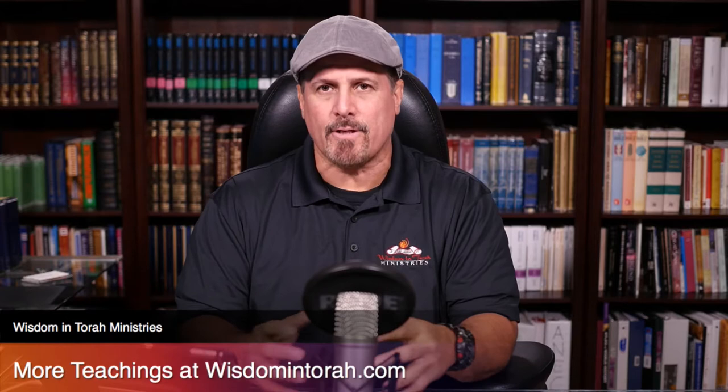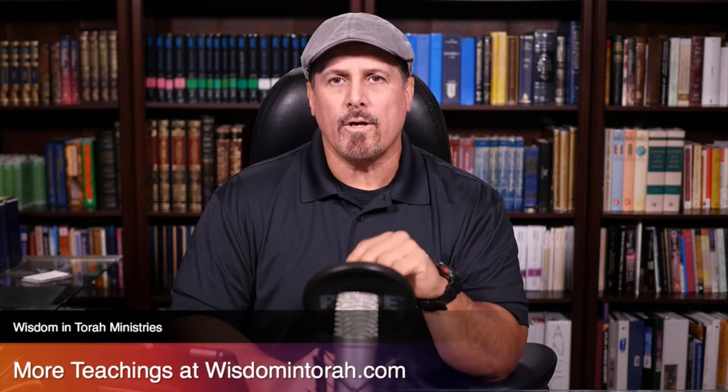Hey Shalom. This is Rico Cortez from Wisdom in Torah Ministries. We are going to show a small study, and for the full teaching you can go to wisdomintorah.com. I wanted to present what I'm doing in regards to my Temple Location Series — the whole understanding of the temple from its foundation to the buildings, to the gates, the whole function of the temple. Right now we're going to focus only on the water supply on the Temple Mount.